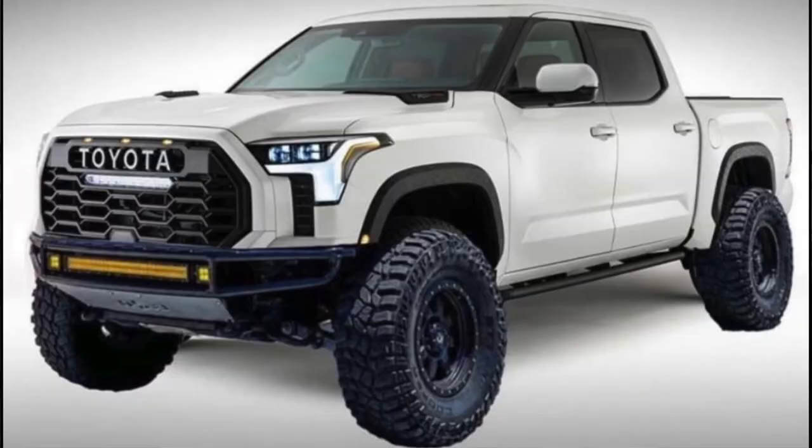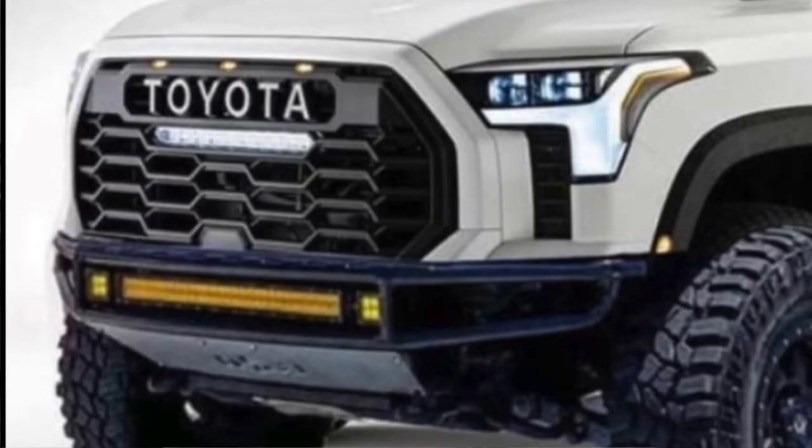Links for all these accounts will be down in the description. If you like their art and the trucks they did, go over to their Instagram and show them some love. The first render — I have no idea who the original source was, but this was one of the first to come out and this truck looks killer.